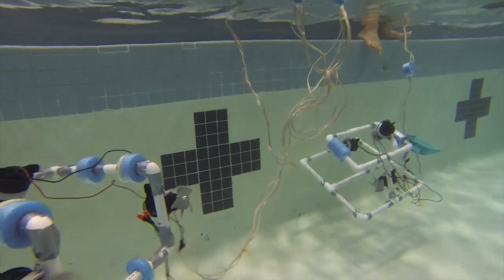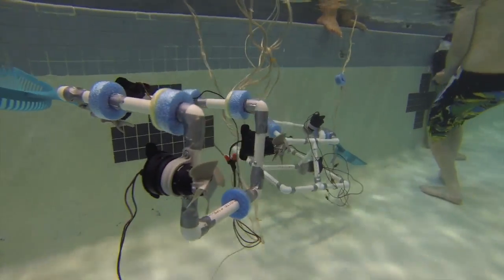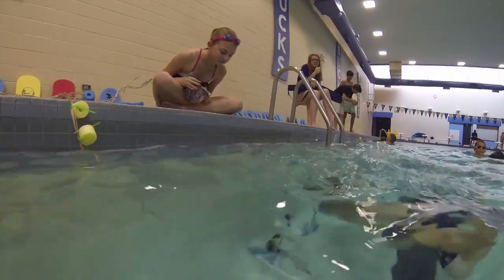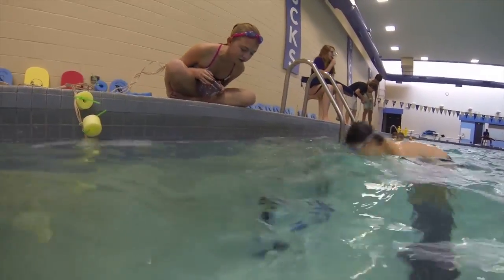I've been to the CSI camp. I've done Guard Start, the lifeguarding camp. I've done musical theater. I've done Planet Pioneers. The most important thing I've learned is working with the team, accepting others' ideas, and working together to make a working robot.